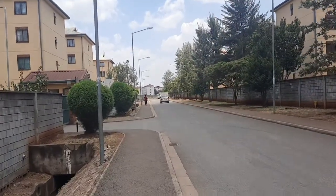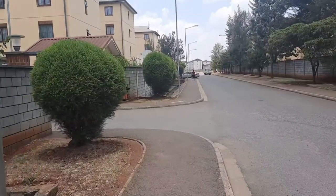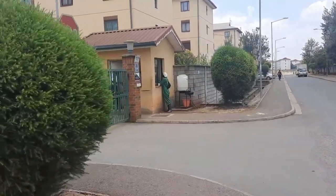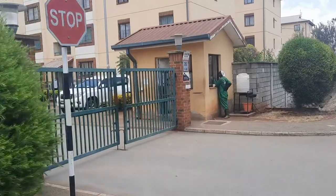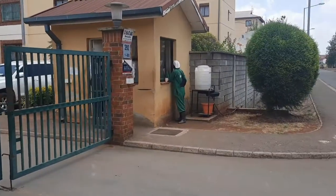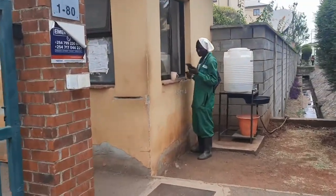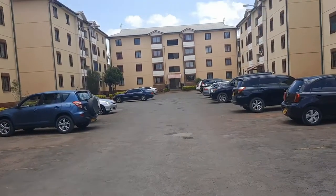I'm just entering a court now. The courts also have guards and each court has gardeners. There's a handwashing station when entering the court again. And this is inside the court.